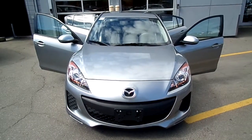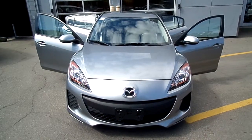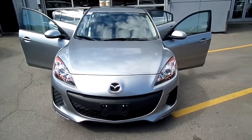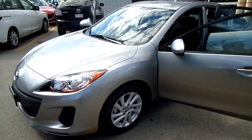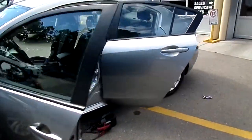Good day folks, Eric Olson here at North Hill Mazda. What we're looking at today is a 2013 Mazda 3 GX sedan — a nice silver color, 2 liter engine, alloy wheels, automatic transmission.